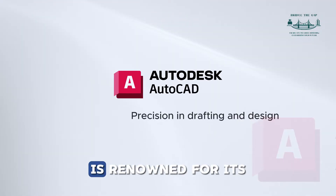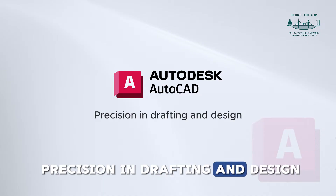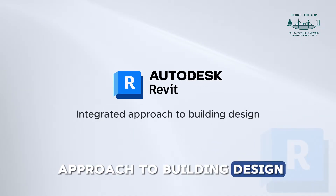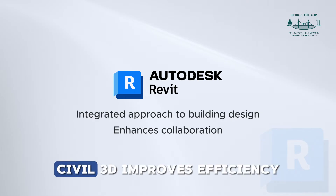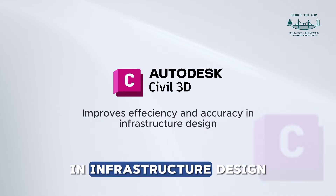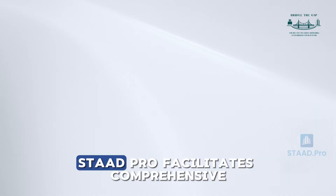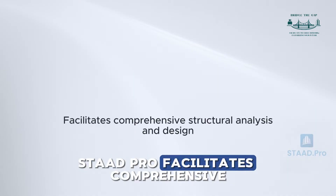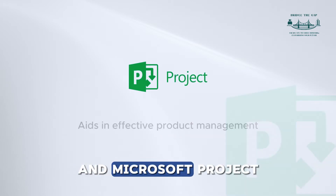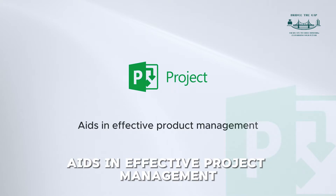In summary: AutoCAD is renowned for its precision in drafting and design. Revit offers an integrated approach to building design and enhances collaboration. Civil 3D improves efficiency and accuracy in infrastructure design. STAAD.pro facilitates comprehensive structural analysis and design. And Microsoft Project aids in effective project management.